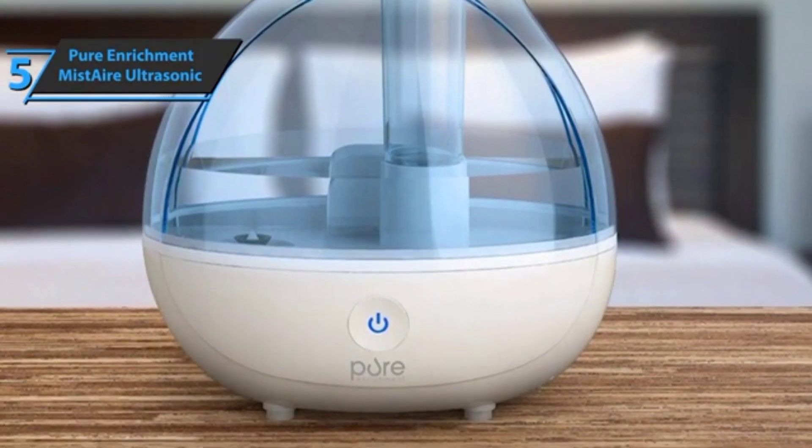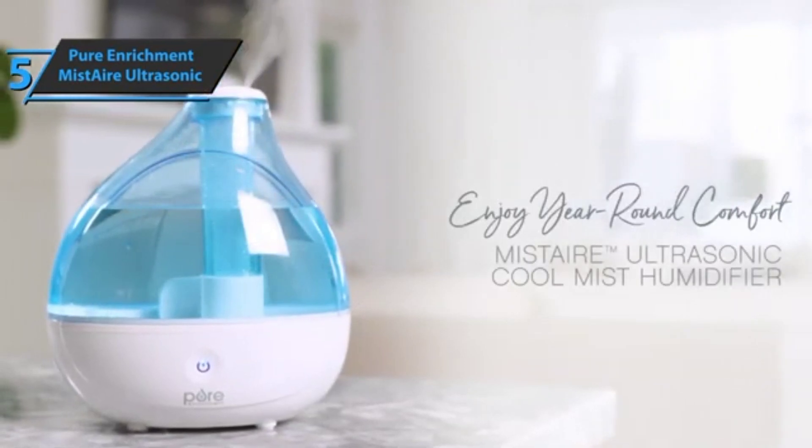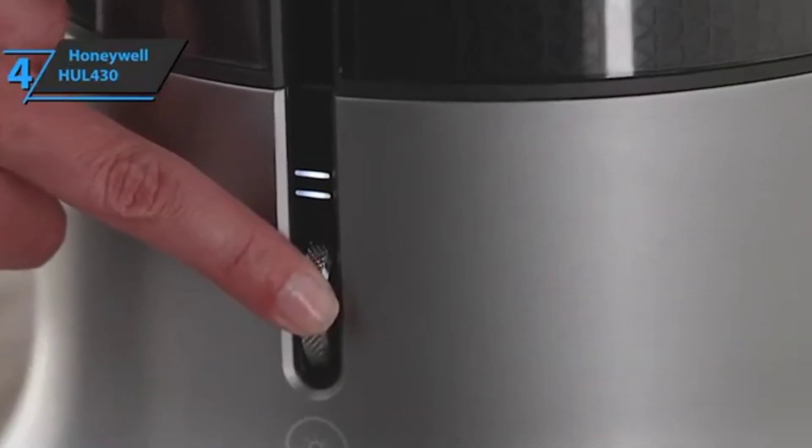The design is very modern and boasts a contemporary finish. This is a quality product, and all we can do is recommend it. If you're looking for the top bang for the buck, we'd like to single out the Honeywell HUL 430 for you.